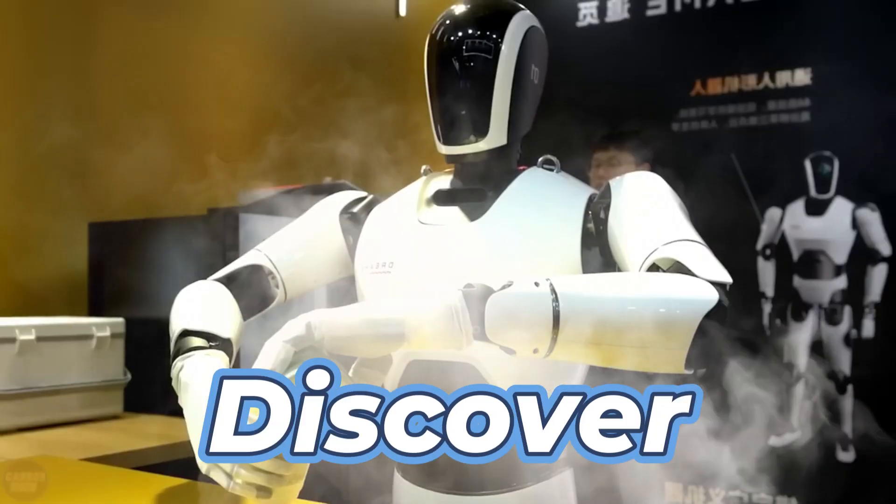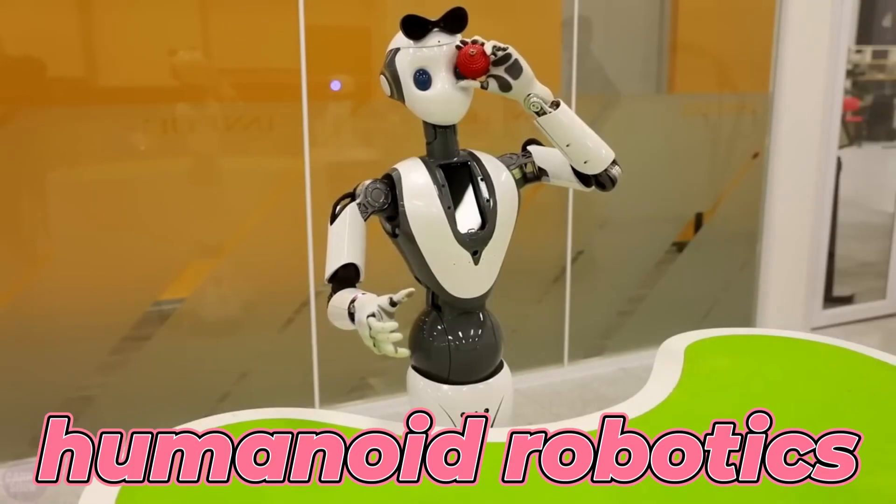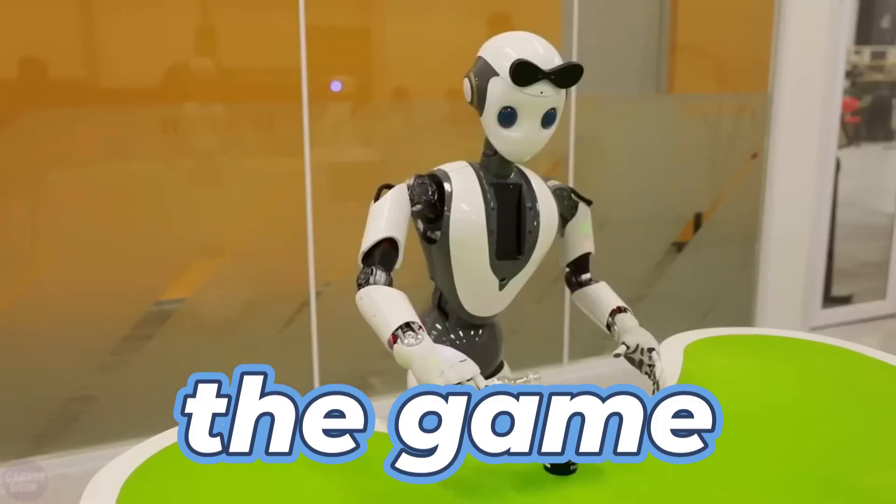In this video, we discover the top 10 latest innovations in humanoid robotics that are changing the game.